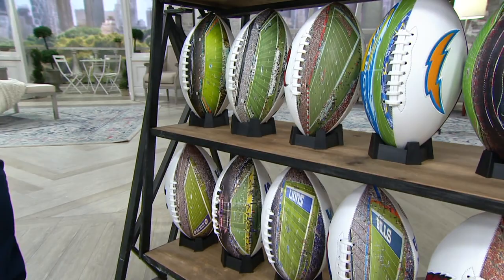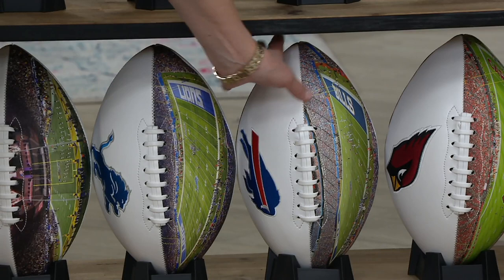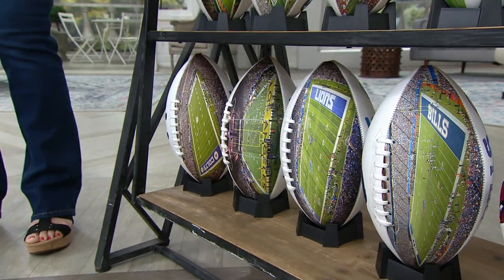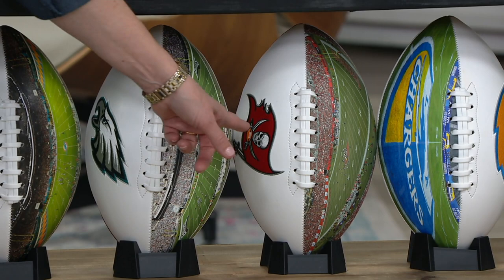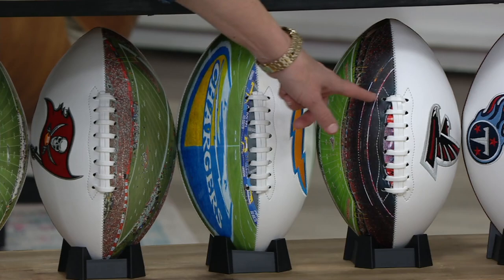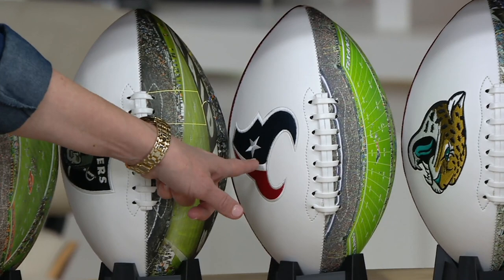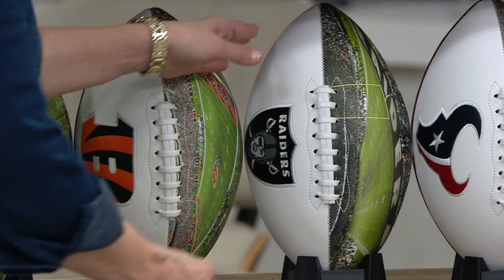The only team we don't have is Washington since they're changing their name. We've got the San Francisco 49ers, the Arizona Cardinals, the Bills, the Lions up in Detroit, the LA Rams, the Indianapolis Colts, the Miami Dolphins, the Eagles, the Tampa Bay Bucs — and by the way we've sold more than a thousand of these now — the LA Chargers, the Atlanta Falcons, the Tennessee Titans, the Jacksonville Jaguars, the Houston Texans, and the Las Vegas Raiders.